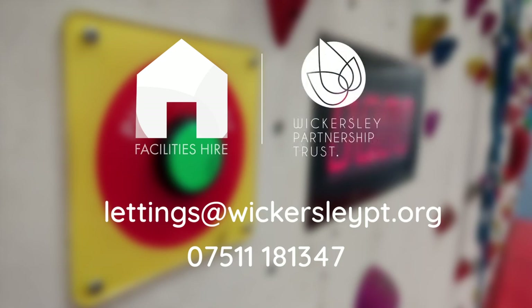Facilities Hire at Wickersley Partnership Trust. Believe together. Learn together. Succeed together.